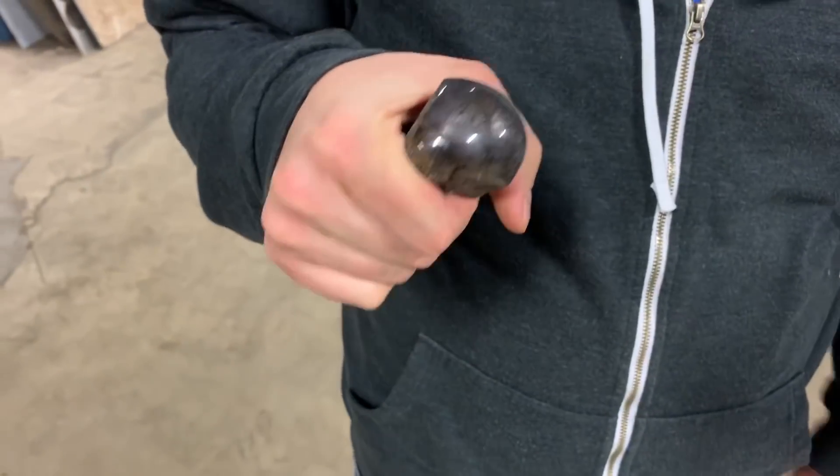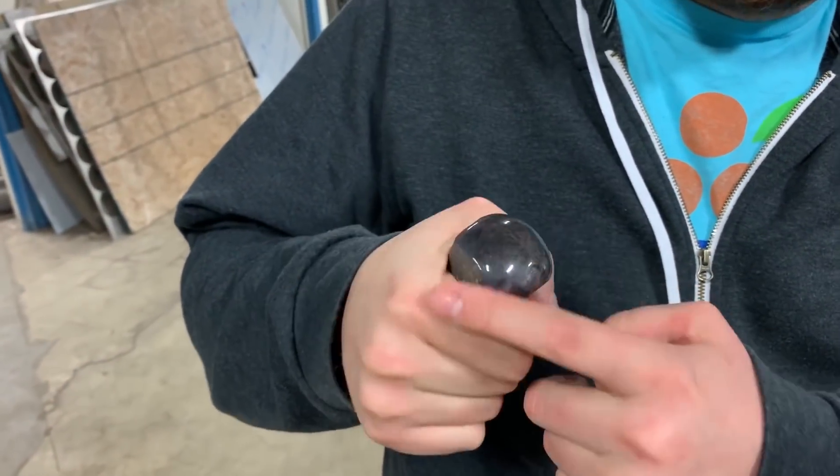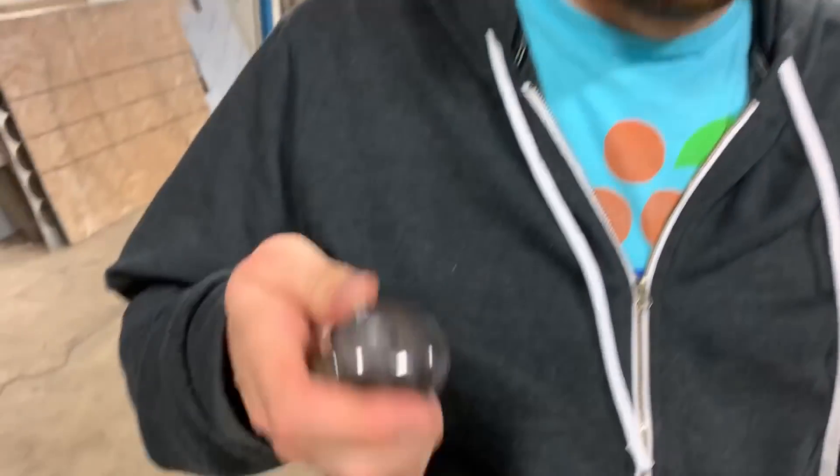It looks like someone's glass eye. It could be a glass eye. Are glass eyes made out of sapphire? Probably.